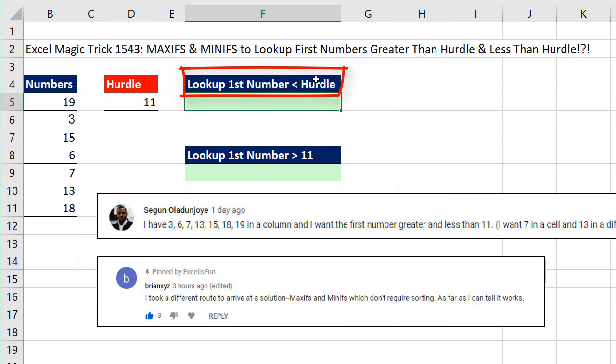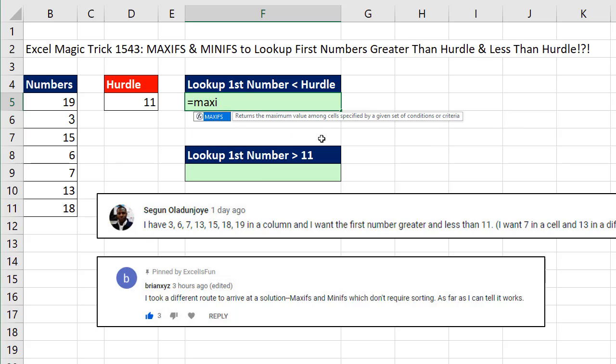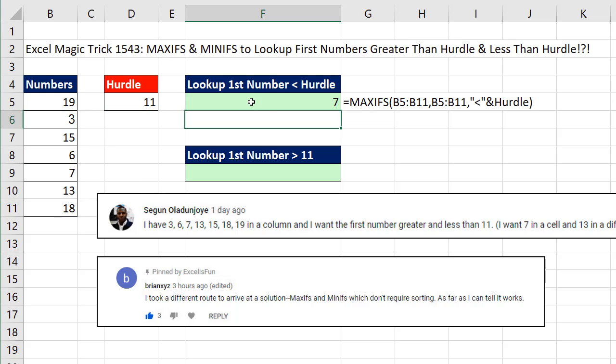If we want to look up the first number that is less than the hurdle, that would be our 7. We use the MAXIFS function — max range, meaning we're looking through this range to get the biggest value that matches our condition, comma, the criteria range — in this case it's the same exact range — comma, and then our criteria: in double quotes we say less than and join it to our hurdle. That is so much easier than the formula we did last time, and it works on sorted or not sorted. Close parentheses and enter — there it is, 7, and our numbers are not even sorted.